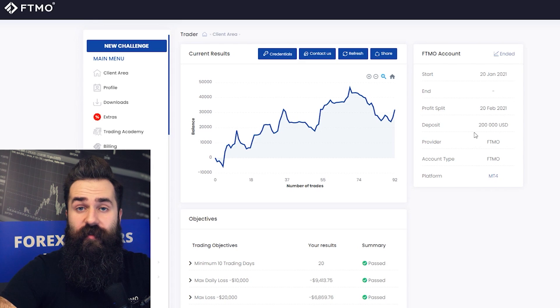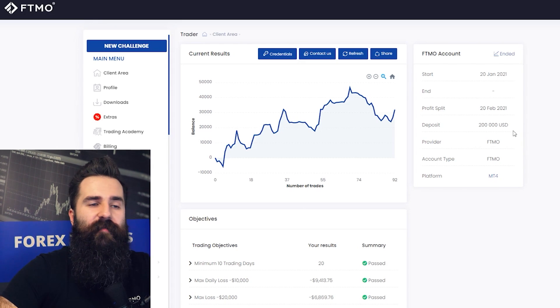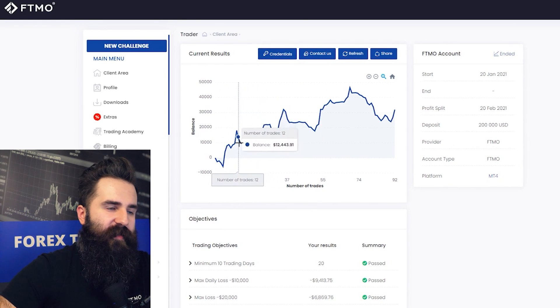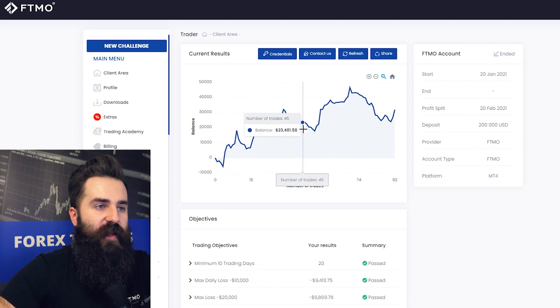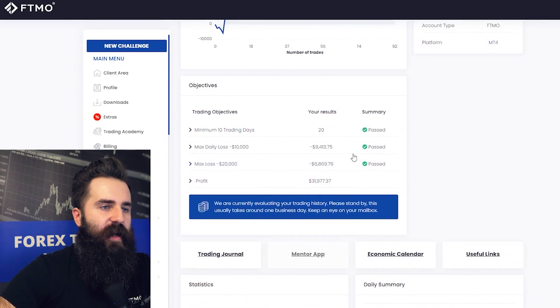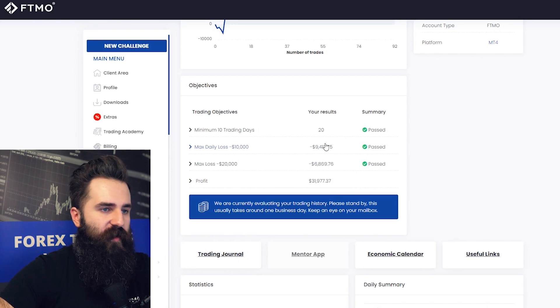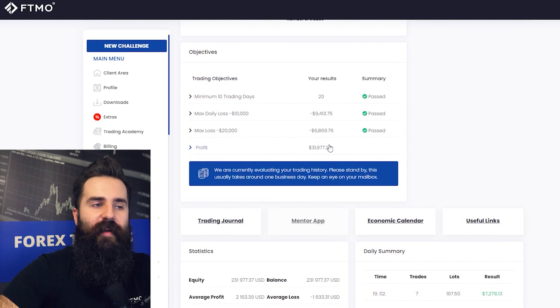This first account is for $200,000, which means this trader passed the evaluation process at least two times and merged their accounts into one. The balance curve looks really good — there are some spikes and dips, but nothing too significant. This trader has been trading for 20 trading days and was quite close to breaching the max daily loss, but fortunately still had about $600 left. The profit is almost $32,000, which is just great.